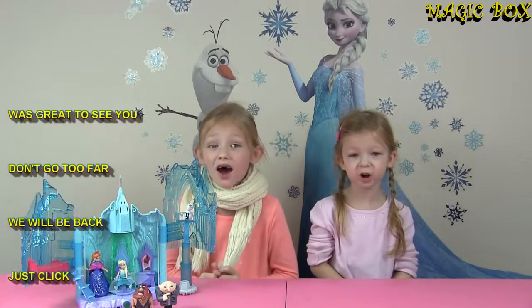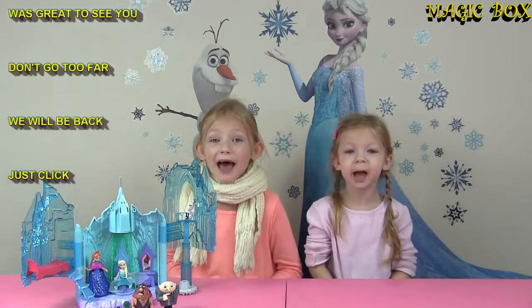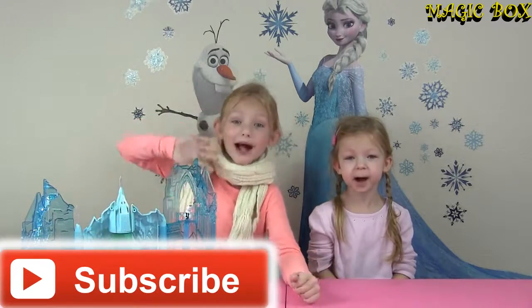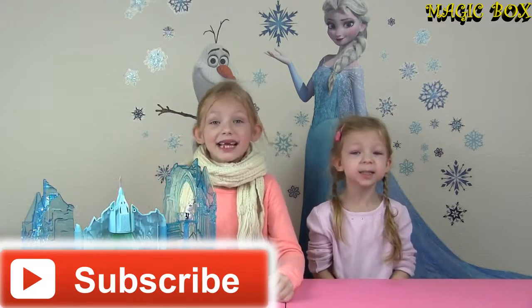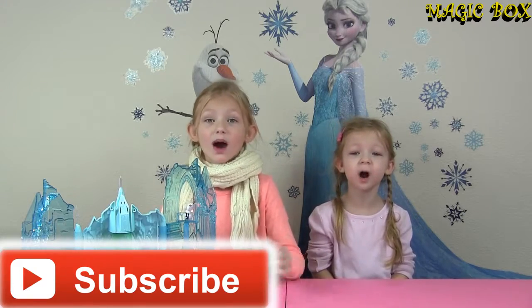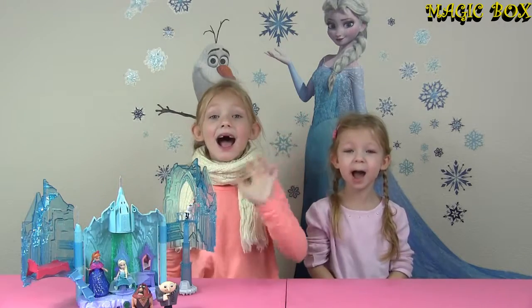Don't go too far — we will be back! Just click subscribe. Bye bye! See you next time. Thank you for watching. Bye!